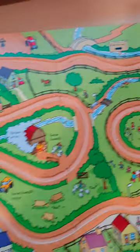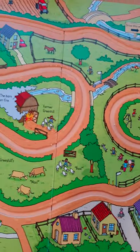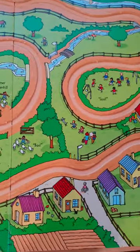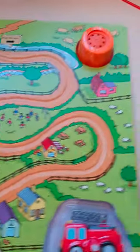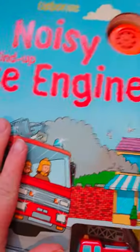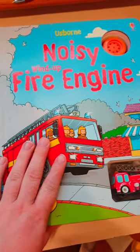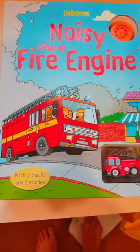This book is beautiful at £16.99 — for a toy, a book, and a noisy book all in one, it's really fantastic value. It flies off the shelves at events; I always sell the noisy fire engine. It's a really fantastic gift for one-year-olds, two-year-olds, and even three-year-olds absolutely love this book.